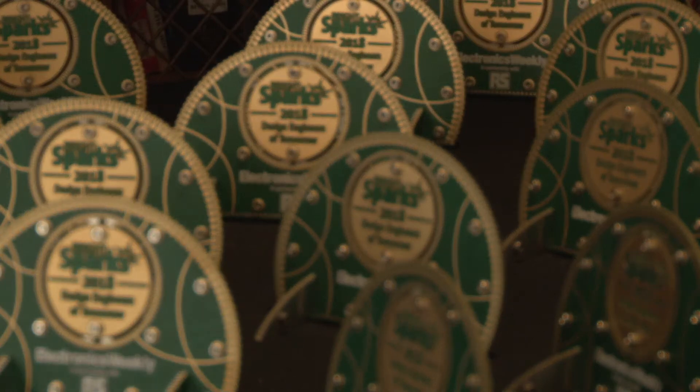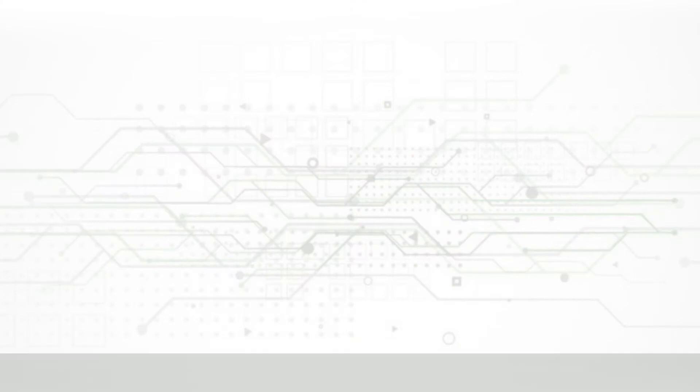It's amazing to be at an event like this and see what other people are doing. It's just so inspiring seeing all the different projects and interesting things that are going on within the industry, and to be here at the IET is just amazing.